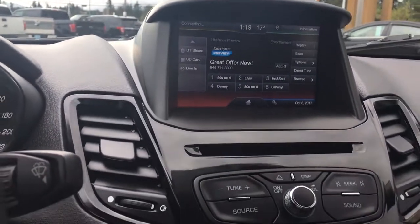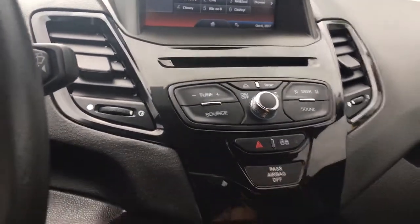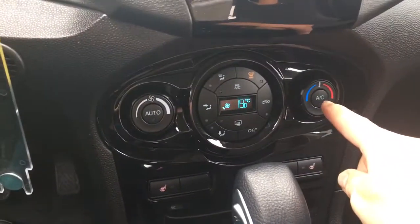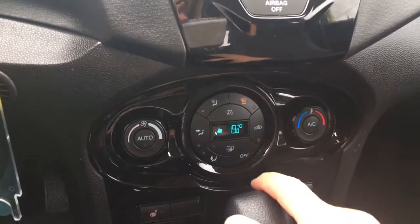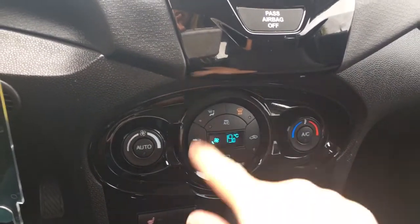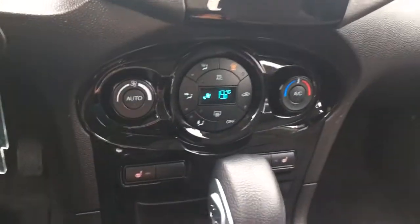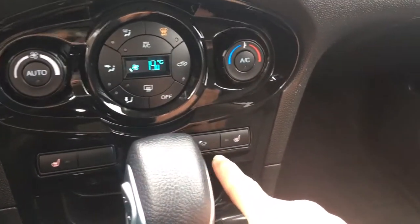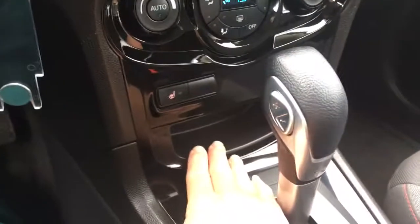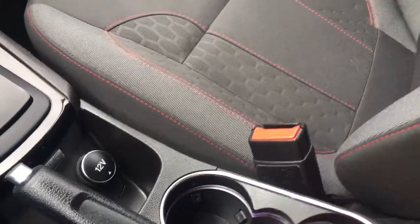Below the touchscreen is your CD player, and then you have your volume and tuner as well as your hazard lights and locks. Below that is your climate control — you have AC, front and rear defrost, settings for the fan, and max AC. Off to the side you've got the driver heated seat, passenger heated seat, and ambient lighting. There's also a small cubby, an automatic select shifter, your emergency parking brake, a 12-volt outlet, and a couple of cup holders. That glow you're seeing is the ambient lighting.